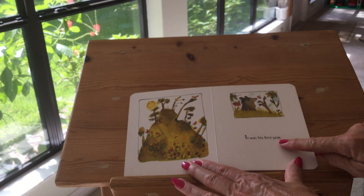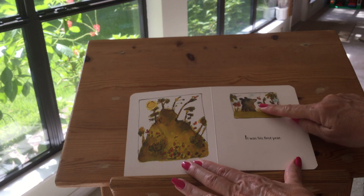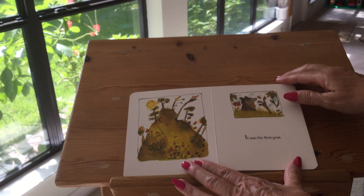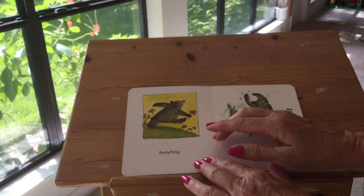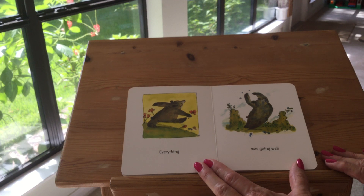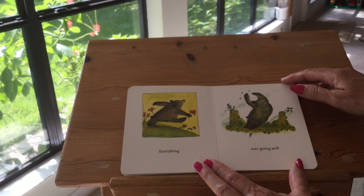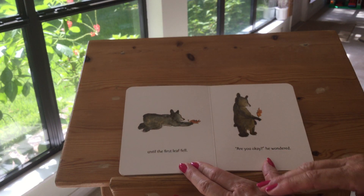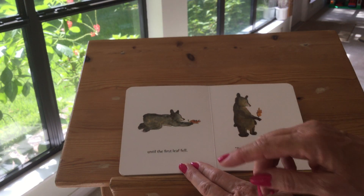It was his first year. There he is. There's his mountain. Everything was going well — looks like he's dancing, doesn't it? — until the first leaf fell.